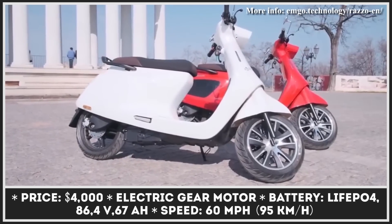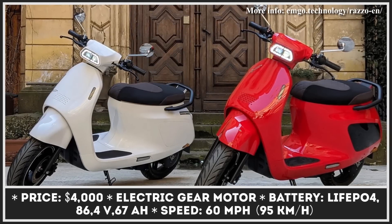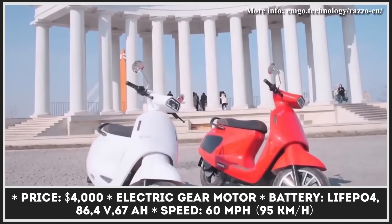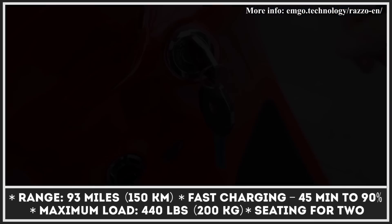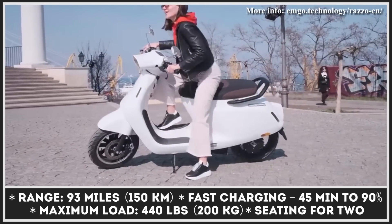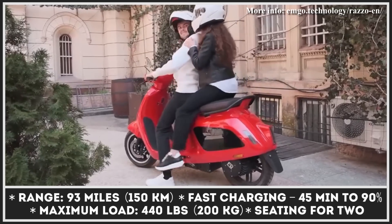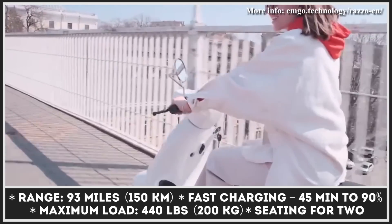This motor will grant top speed capabilities of 55 mph and is capable of capturing energy on the go by means of an available recuperation system. The battery technology used in this scooter is said to serve at least 8,000 recharging cycles without any loss of capacity, and it will hold charge well in sub-zero weather conditions. One full battery charge will provide riding thrills for up to 93 miles.